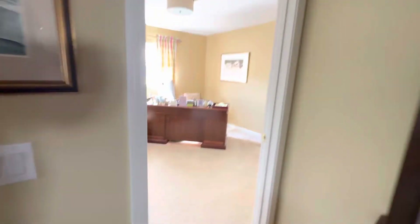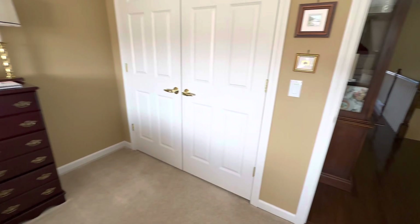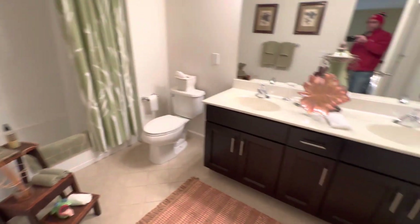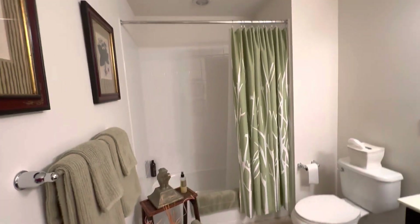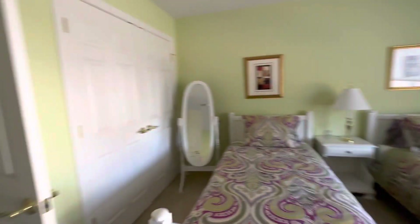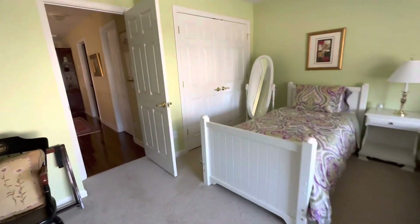You've got a second bedroom here, which is being used as an office. And then we've got our second full bath here — nice size bath, double vanity, with a tub and a stand-up shower in one. We've got a third bedroom here. Every bedroom's pretty big, even the third bedroom. As you can see, two twin beds with a lot of breathing room, big closets.